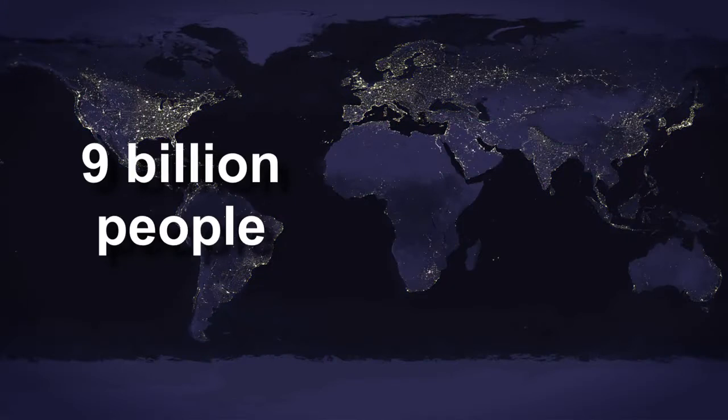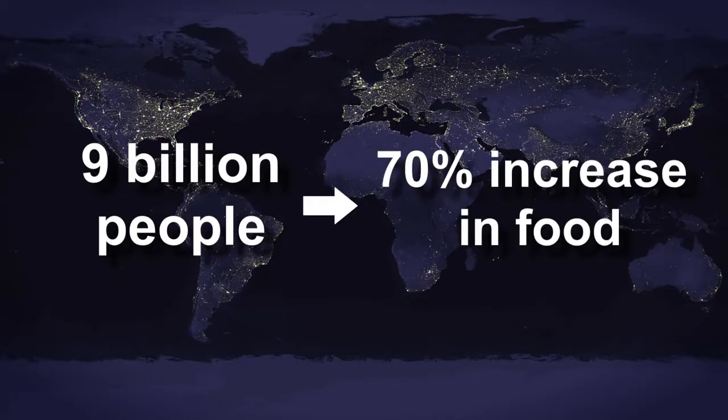To feed 9 billion people in 2050, global food production needs to increase by 70%.